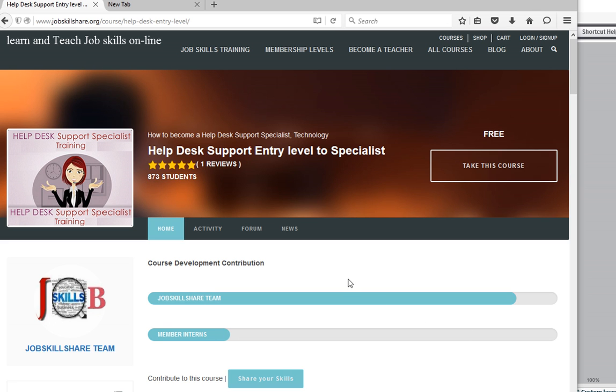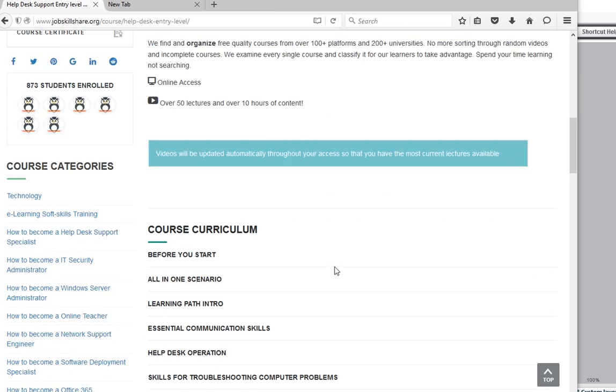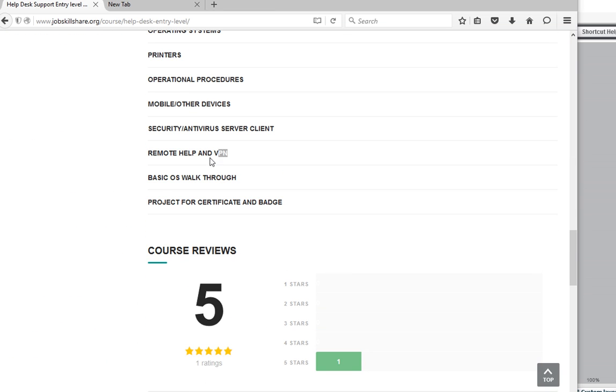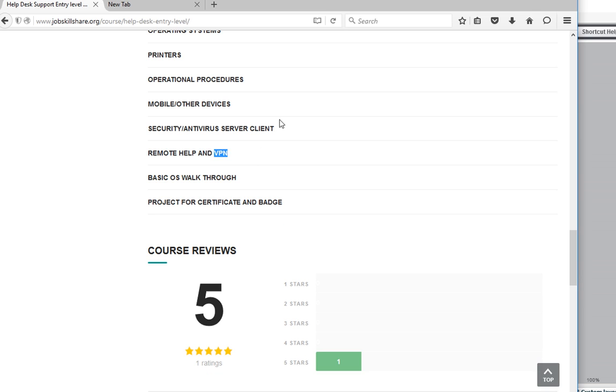Welcome to jobskillshare.org, helping entry-level to specialist IT folks. Today's section is under remote help and VPN — virtual private network. This is so important for someone new to IT because you get these types of questions all the time in interviews. Know this stuff, practice it, and if you can talk about VPN clients in your interview, you're going to look great and hopefully land that job.